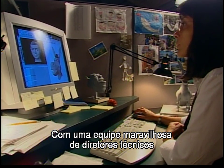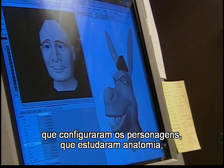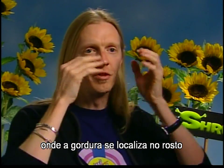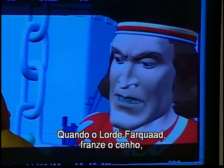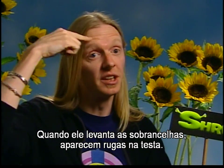We have a wonderful team of technical directors that set up the characters, who really study anatomy. They figure out where the facial muscles are, where the fat is on the face, and where the skin is loose. If you notice Lord Farquaad — when he frowns, he gets this furrow in his brow; when he raises his eyebrows, he gets the wrinkles there.